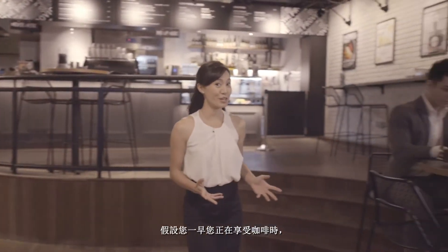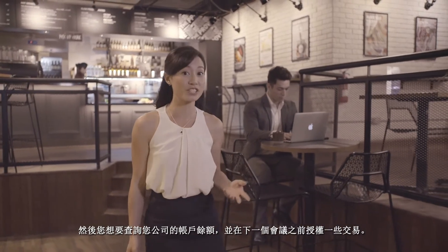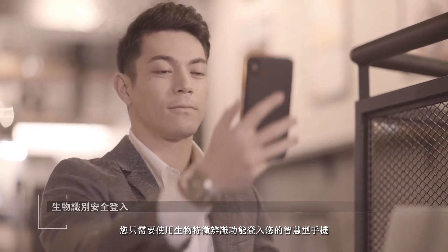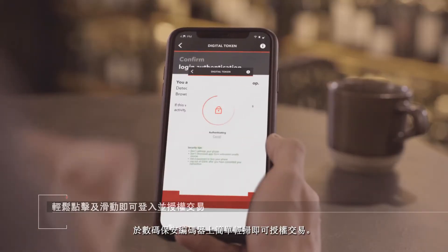Let's say you're enjoying your coffee in the morning, and you'd like to take a look at your company's account balances and approved transactions ahead of your next meeting. All you need to do is log in with seamless biometric functions through your smartphone and approve transactions with just one swipe via Digital Token Plus.